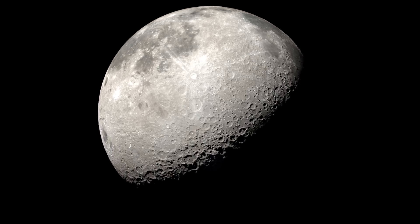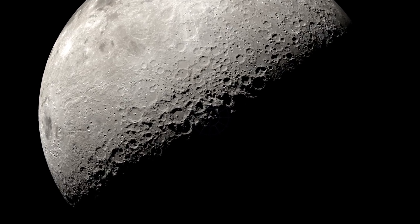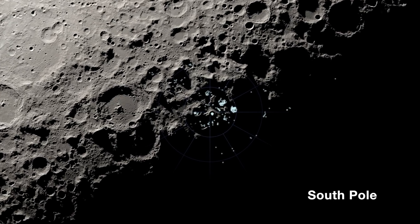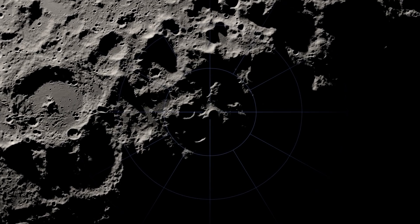The future of human space exploration is being driven by what we can discover and accomplish on the moon. And with NASA's confirmation of ice existing at the lunar south pole, the critical task of finding and mapping where water exists, what form it is in, and where it came from can now begin.